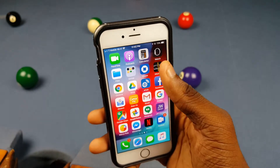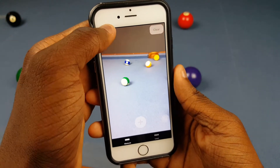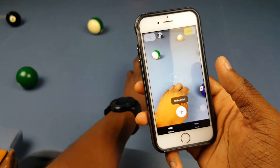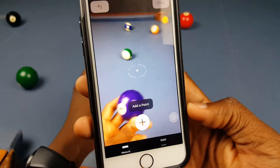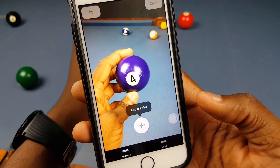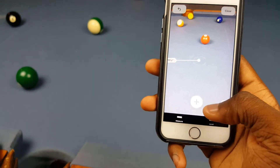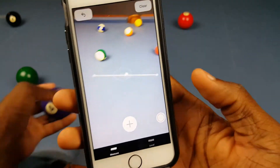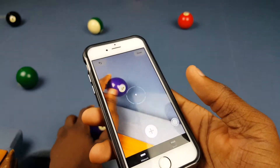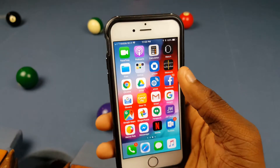Lastly for the apps, they added one new app called Measure. I don't really see many people using this, but there might be a specific group who would. It runs off AR — you can pick things up and measure them. I tried picking up this pool ball and it's not really detecting it. You can add a point to see how long something is — it says 11 inches — but it's supposed to detect what's in front of you and it's really not. Pretty hit or miss in my experience.